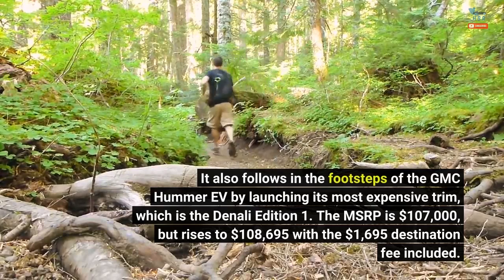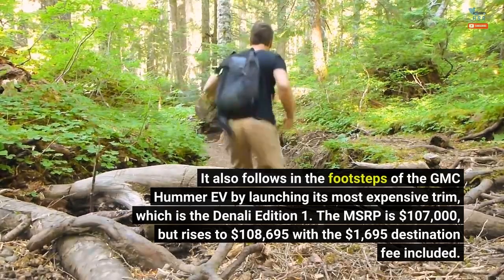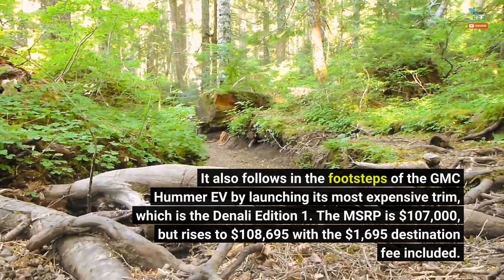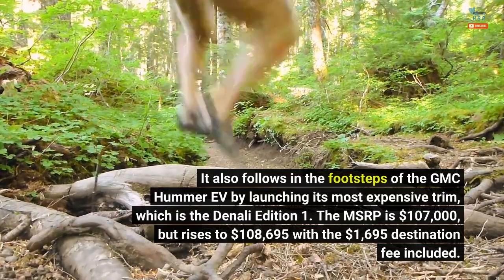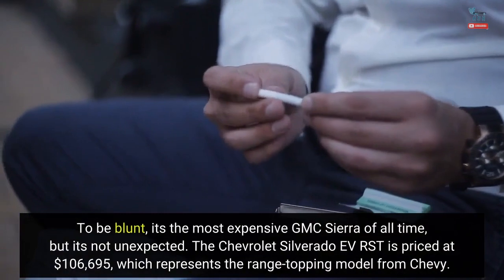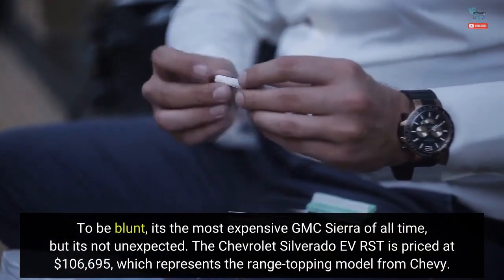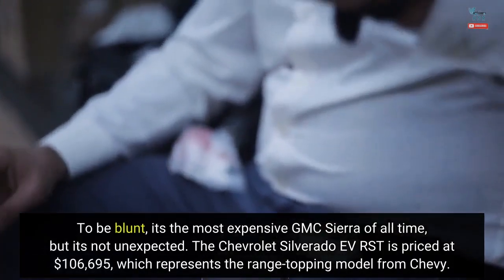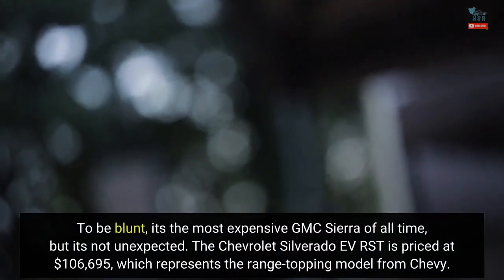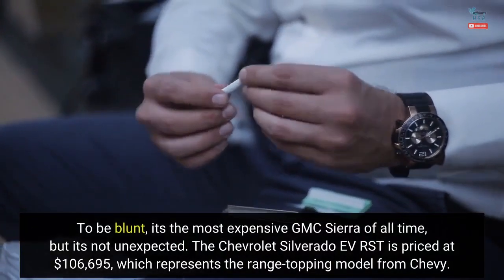The MSRP is $107,000, but rises to $108,695 with the $1,695 destination fee included. To be blunt, it's the most expensive GMC Sierra of all time, but it's not unexpected. The Chevrolet Silverado EVRST is priced at $106,695, which represents the range-topping model from Chevy.